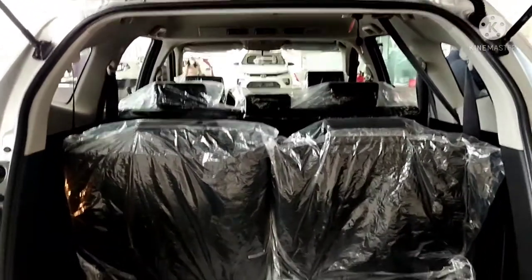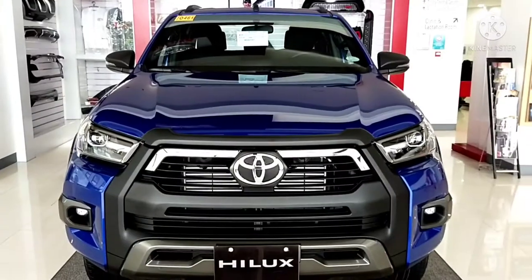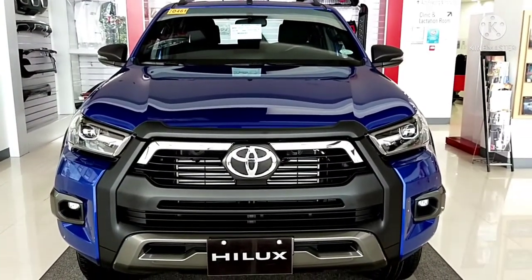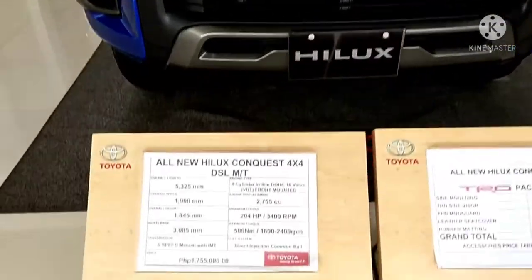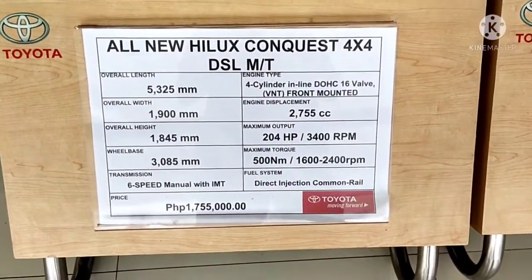The legroom in the Toyota Rush is also spacious. Next, let's look at the new Toyota Hilux.